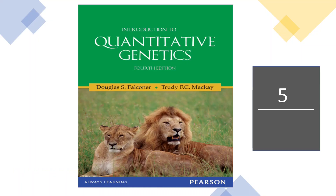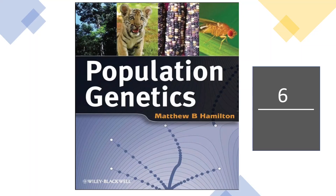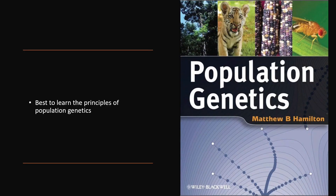The next book at number 5 is Introduction to Quantitative Genetics. It is one of the best books to learn the principles of quantitative genetics. At number 6 we have Population Genetics, which is the best book to learn the principles of population genetics that are also used in animal breeding.